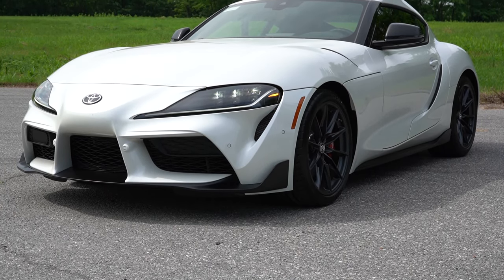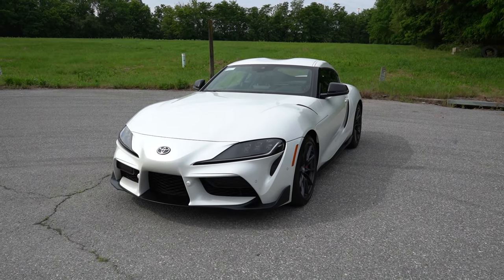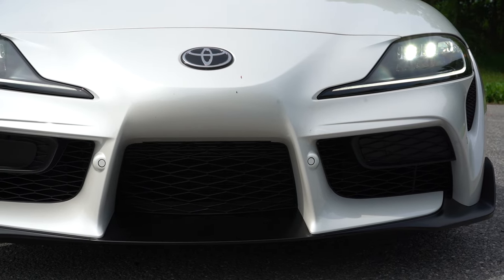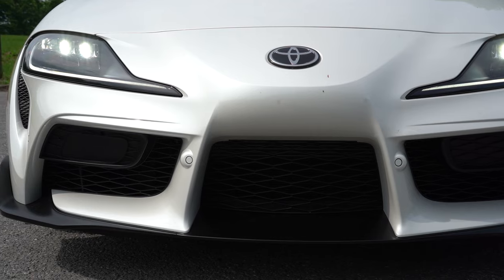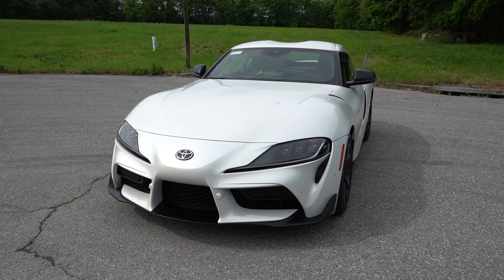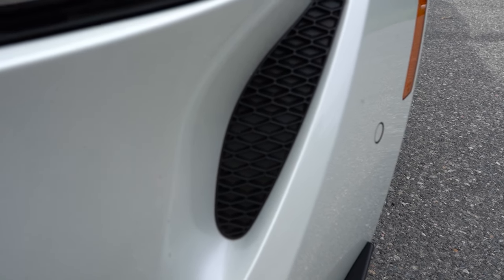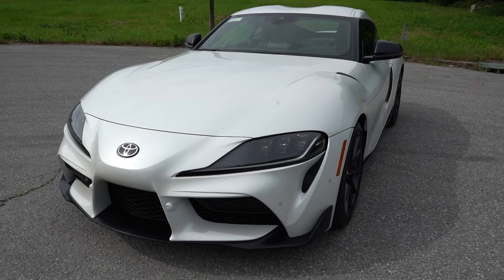Up front, full auto-leveling LED headlights with LED daytime running lights come standard, including automatic high beams — if a vehicle is coming from the opposite direction it automatically dims to low beams and bounces back to high beams when clear. There's an aerodynamically enhanced front splitter finished in matte black that looks great. Those accents just behind the headlights are not functional — they're filled in with plastic.